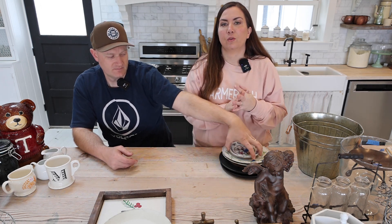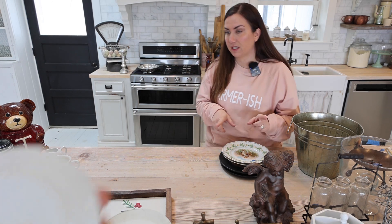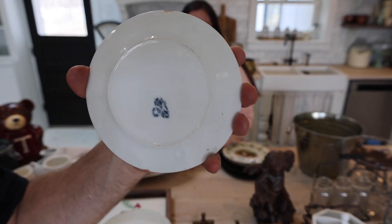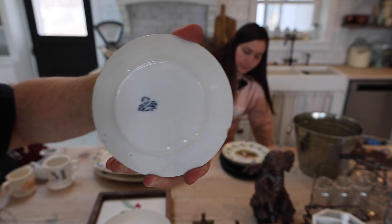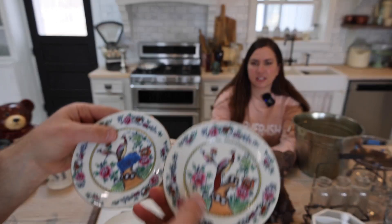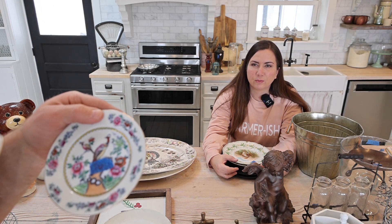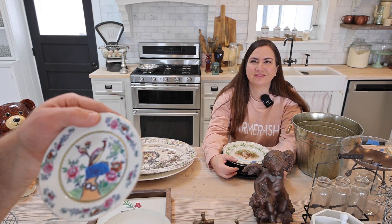We found these at Riverton Deseret Industries, where we typically find our really good actual antique vintage plates and platters — and they did not disappoint. These super cute plates were about 75 cents or a dollar each, and they are stamped on the back. These are from England — Old Chelsea, and Wildenware from Winkle & Co. England. They're going to be $16.95 for the pair.